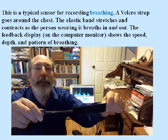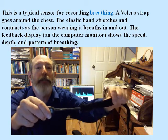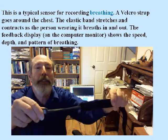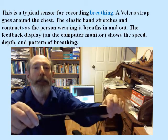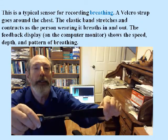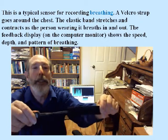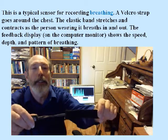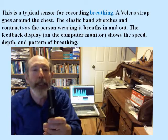Here's a typical respiration sensor. It wraps around the chest with a Velcro band, and as you breathe in and out, this little elastic part stretches and contracts. We use this to show people respiration patterns as they're breathing so they can learn to control it. Notice that I've also got an audio signal going on so people can listen as well as look at the display.